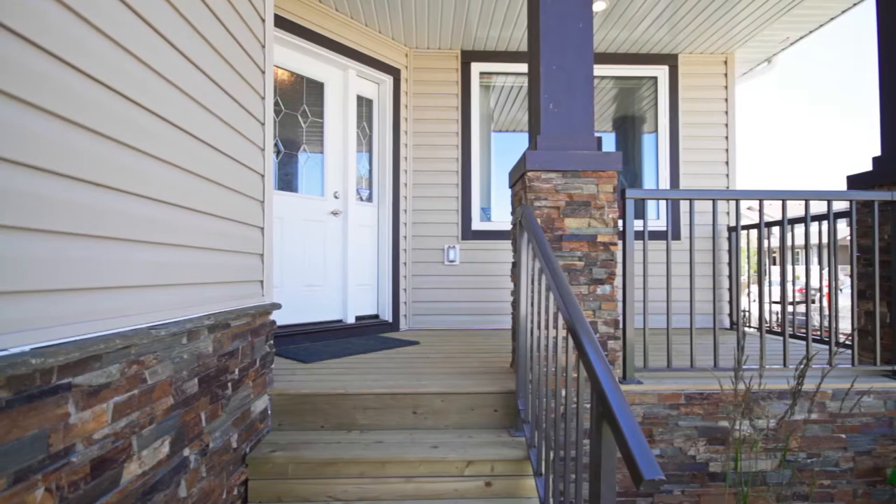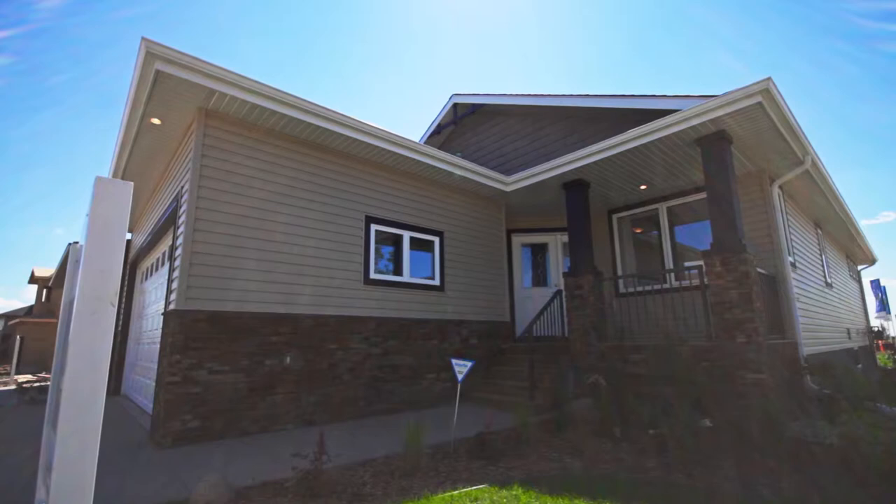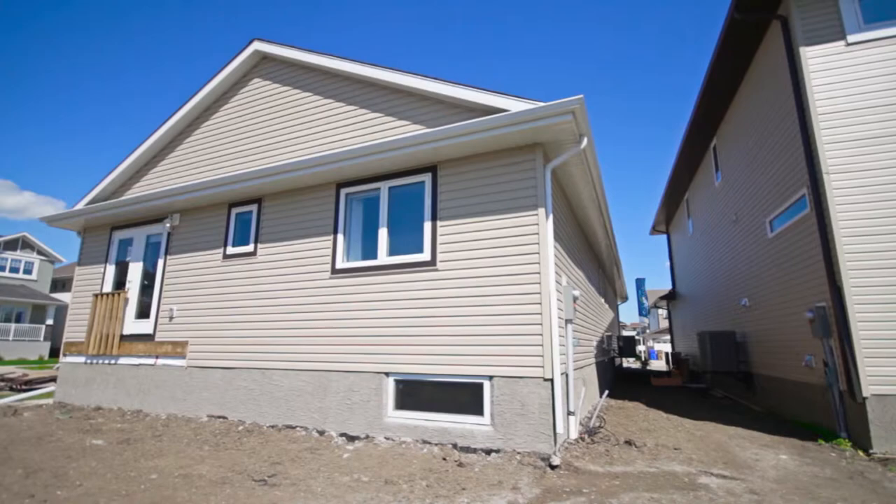Enter into Pacesetter Homes' newest edition of urban-style living. The Monaco, our 1343-square-foot bungalow-style home, is nestled in the peaceful development of Edgewater, located next to the serene Wascana Creek and Joanne Goulet Golf Course.